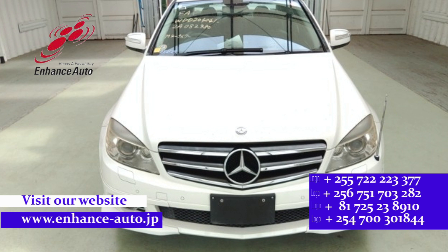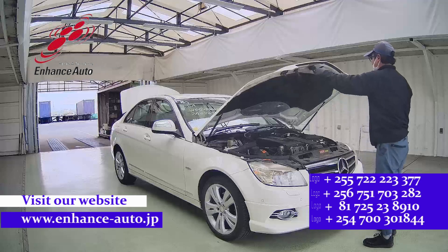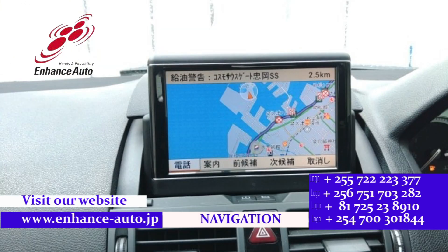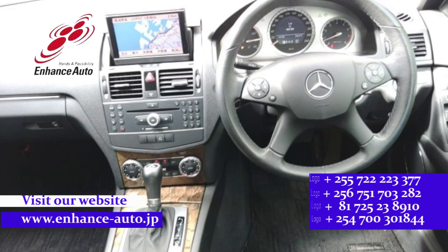Quality Japanese cars in Hens Auto Japan. For safe and secure dreams in Hens Auto Japan. Quality Japanese cars in Hens Auto Japan, for safe and secure dreams.